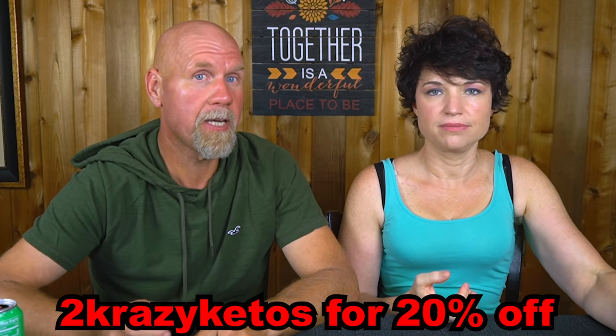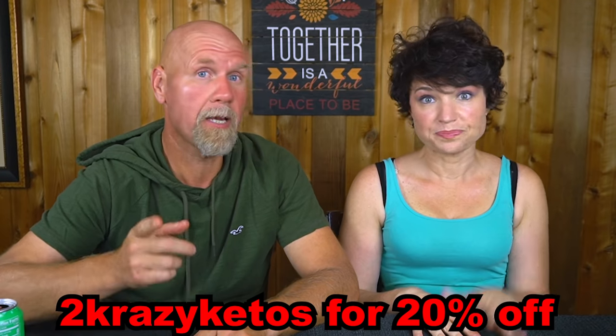Right now there's only one place to get them, and that is directly from his website. We spoke for about an hour on Instagram, and I did ask him for a coupon code for you guys. He gave me a coupon code — it's 2CrazyKetos — and that will get you 20% off your purchase. He also sent us some boxes to give away in our 1,000 subscriber giveaway, and we have another box here which we are going to give away in this video. It's $35 plus shipping, so it comes out to about $40 before the discount coupon.